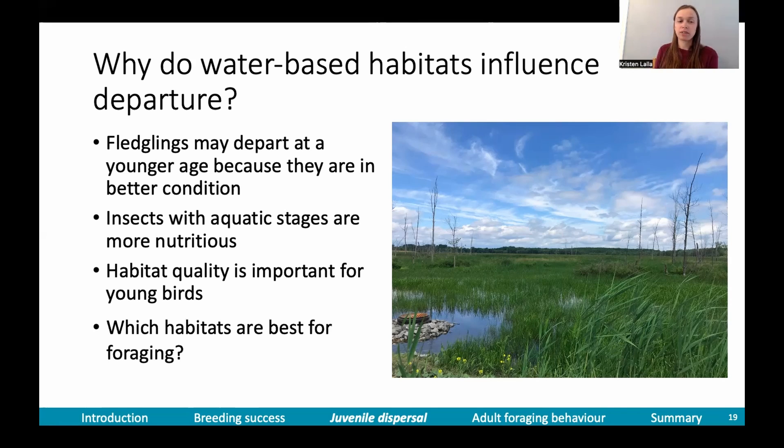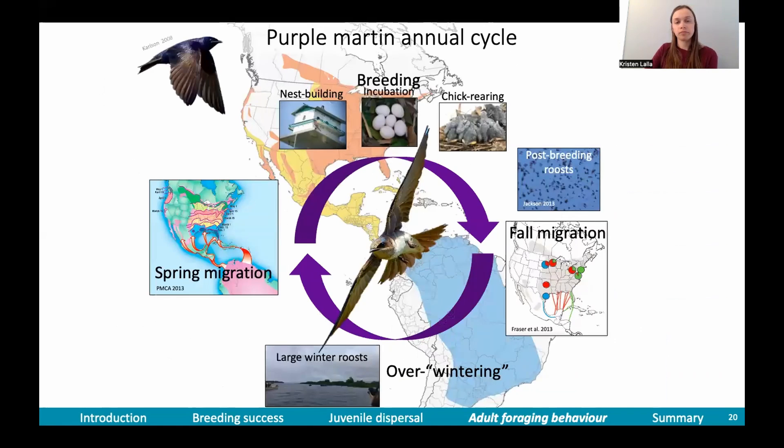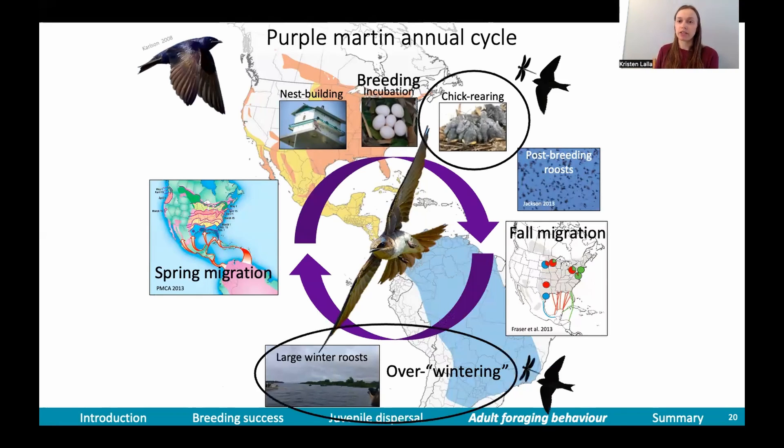This leads me to my next question: which habitats are best for foraging? This is something that isn't widely known in purple martins, even though people have some circumstantial evidence. I studied foraging during two periods of the annual cycle: the chick-rearing period and the overwintering period.